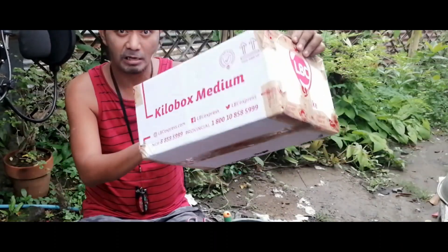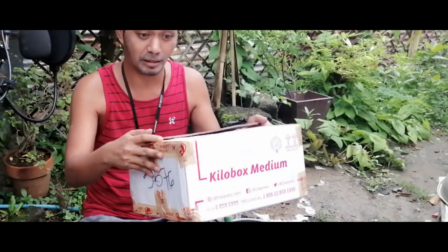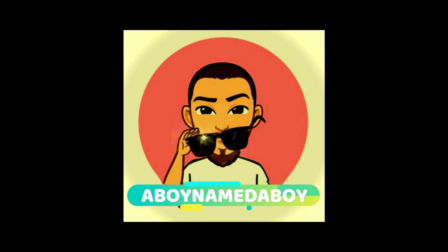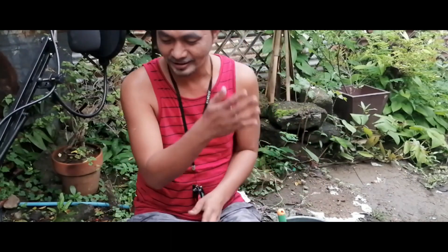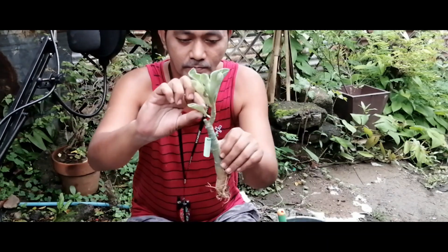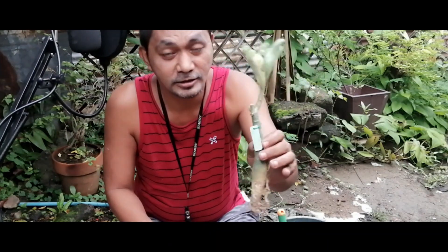Since the box is large, we can maybe put other items in it too — that could be a consideration for this box. Okay, so here are our variegated adeniums. First up is Snow Queen.